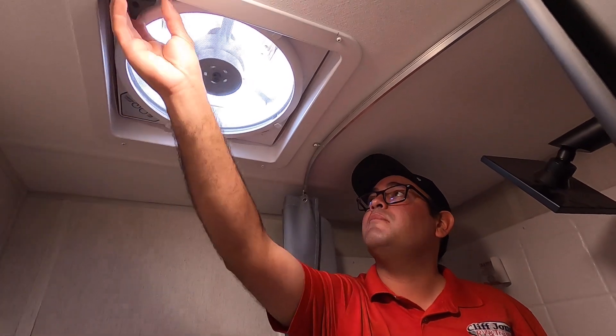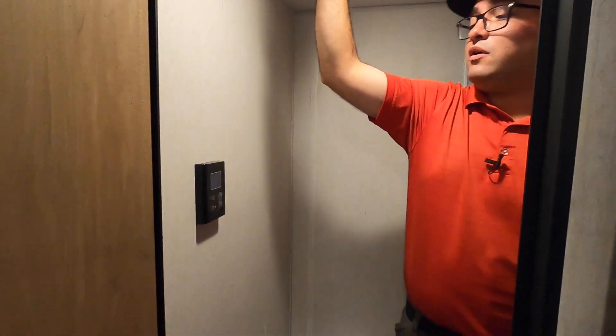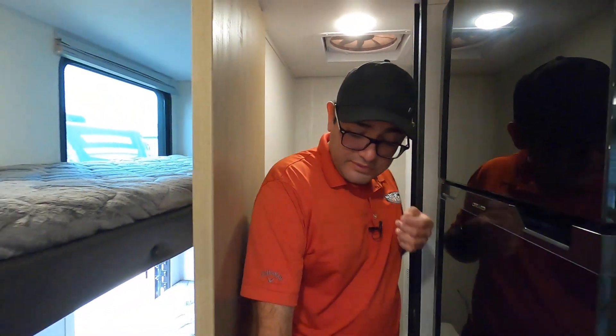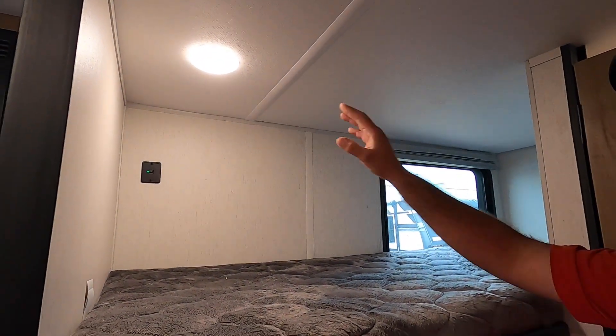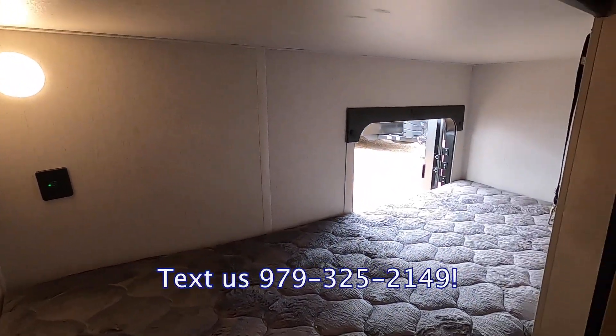Right over here we have the thermostat for the tankless water heater — just turn it on, select whatever temperature you want, and as long as you have propane you'll always have hot water. And then right over here we have the two single bunks. You have total sleeping for six, a window above that opens, USB and a light on the top bunk, and also USB and a light below.